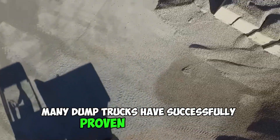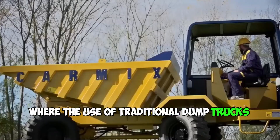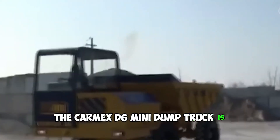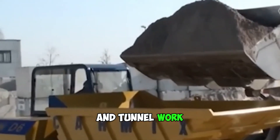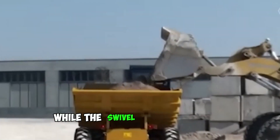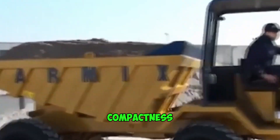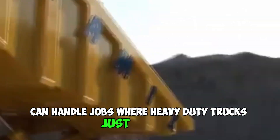Many dump trucks have successfully proven themselves in the construction of hard-to-reach projects where the use of traditional dump trucks is impossible for objective reasons. This can be tunnel, road or mining work, for example. The Carmex D6 Mini dump truck is ideal for heavy-duty work and has been specially designed for repair and tunnel work. The wide ROPS FOPS cab gives the driver excellent comfort and added safety, while the swivel seat provides excellent comfort. The main advantages also include splendid cross-country ability, high productivity, compactness and ease of maintenance. The D6 Dumper can handle jobs where heavy-duty trucks just won't go.